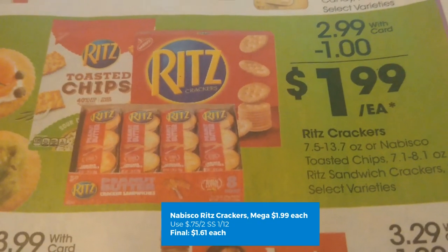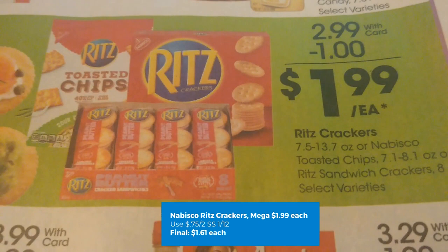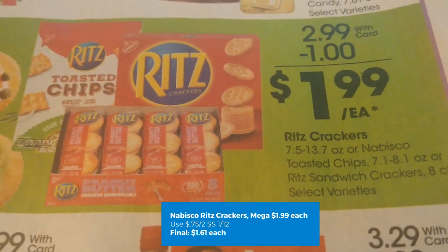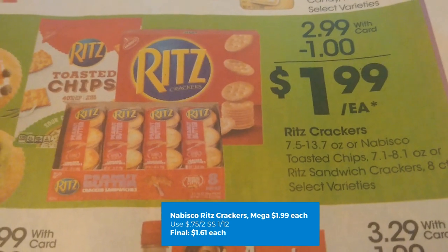Ritz crackers and some Nabisco toasted chips are on mega sale this week for $1.99. We have a 75-cent off two coupon from SmartSource 1/12. Final costs are going to be $1.61 each.